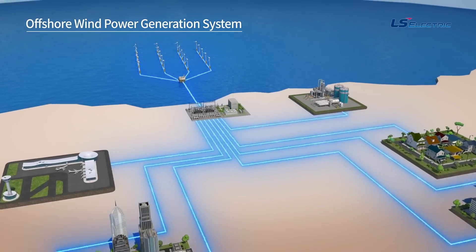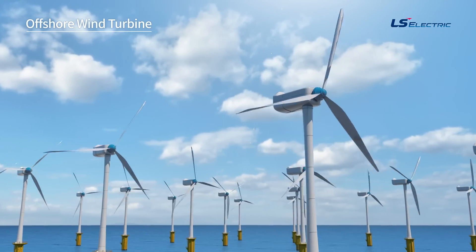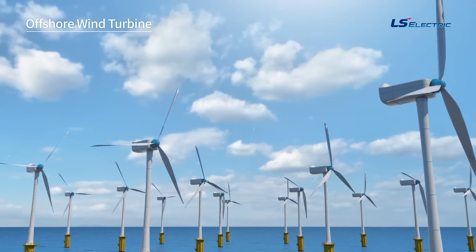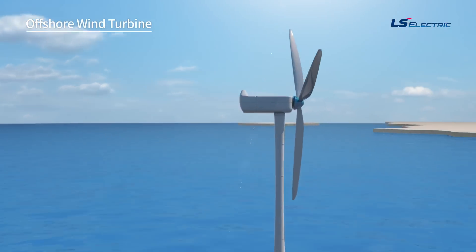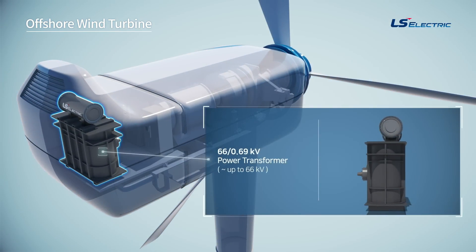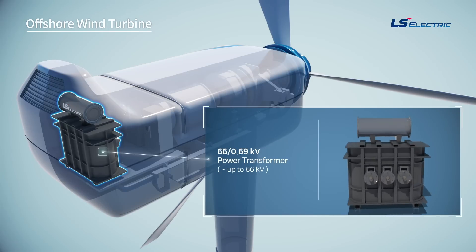In the case of offshore wind turbines, eco-friendly and high-efficiency devices are responsive to the trend of larger size and optimization of submarine cable costs. A 66-kilovolt step-up transformer installed in a nacelle has economic advantages for large-capacity turbine installations of 8 megawatts or more.